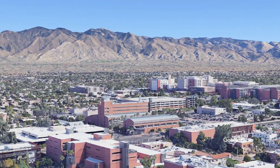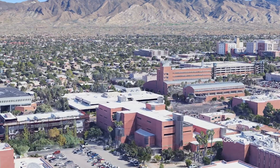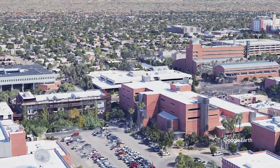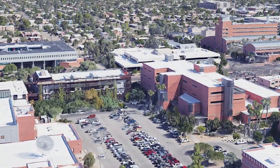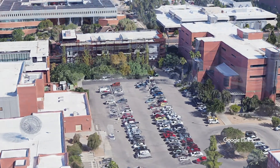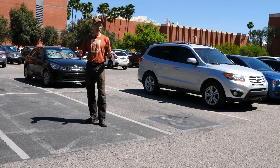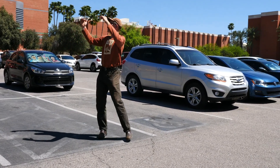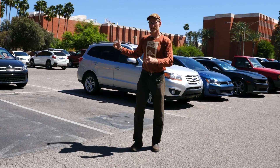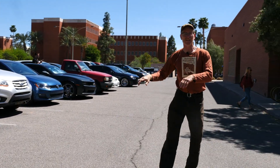We're here on the University of Arizona campus in Tucson, Arizona, and I want to show you one of my favorite water harvesting sites and how it contrasts with what's right next door — a very typical exposed, heat-island-effect-generating parking lot that is draining the majority of the rain that falls upon it, and the rain that falls on the roofs of these adjoining buildings that drains into the parking lot.